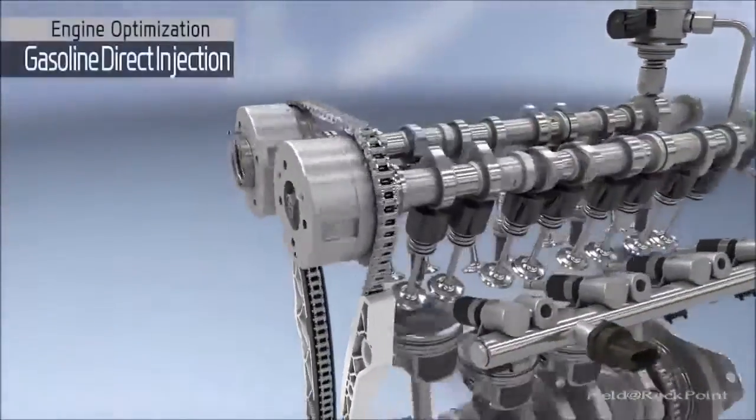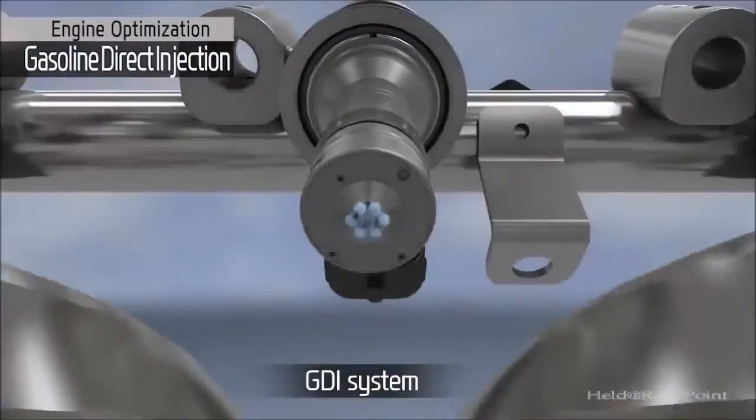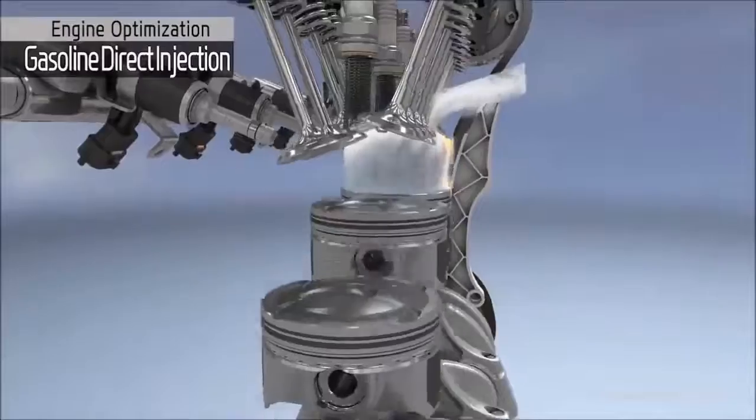By injecting fuel directly into the combustion chamber, the GDI system provides a more precise amount of cool fuel charge, enhancing performance with the added benefit of improved fuel efficiency.